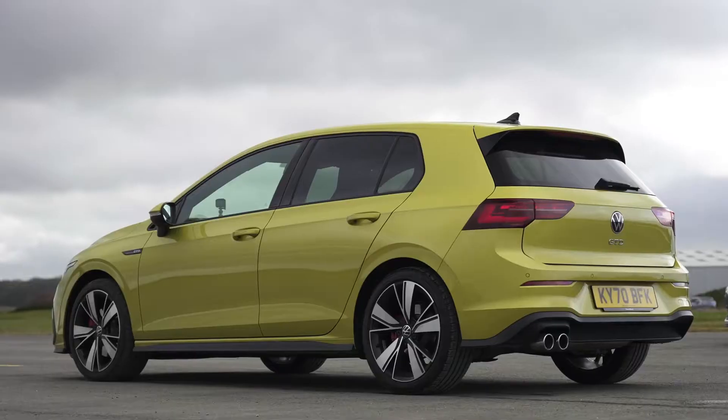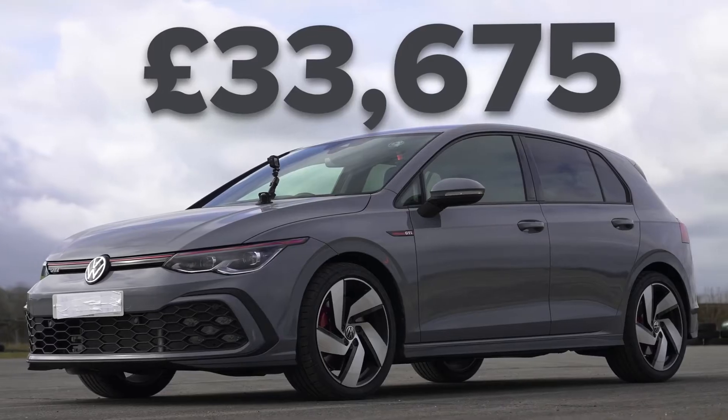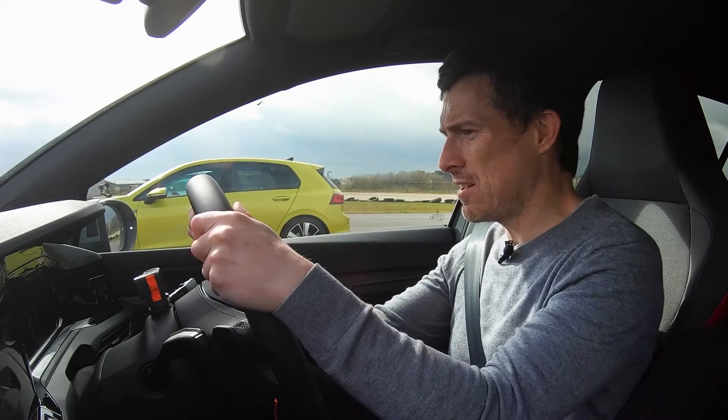In terms of pricing, the cheapest version is the GTD at just under £33,000. This normal GTI is £33,500, and the GTI Club Sport is just over £37,000. Anyway, that's enough of all the stats and information.